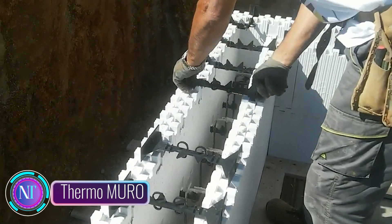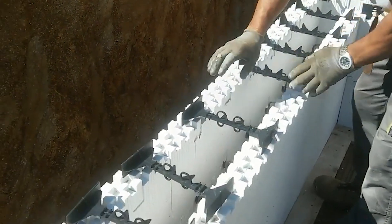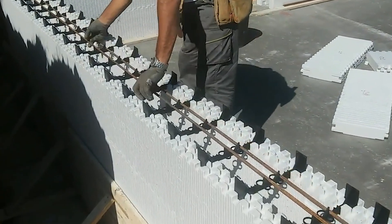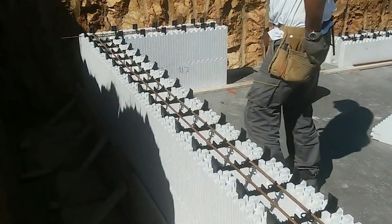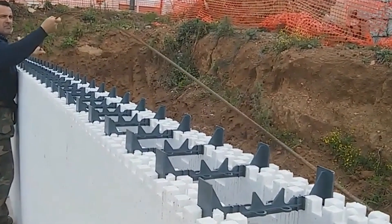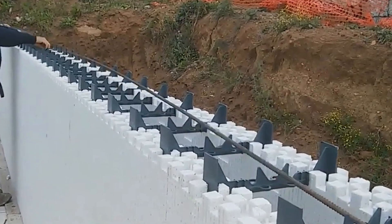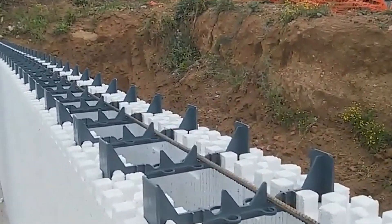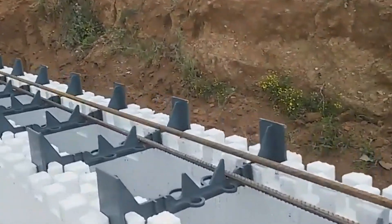Step into the future of construction technology with Thermomuro, a revolutionary system reshaping how reinforced concrete walls are built. Envision a wall system that combines exceptional structural strength, top-notch thermal insulation and a streamlined assembly process, turning wall construction into an efficient and energy-saving venture. Thermomuro introduces an innovative approach using formwork crafted from expanded polystyrene (EPS), a lightweight and insulating material that serves as a unique mold for the concrete.